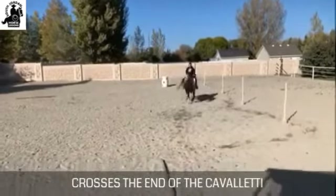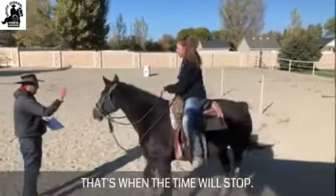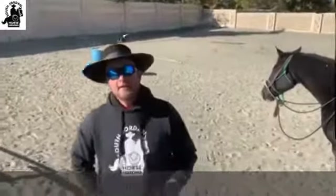As soon as the rider crosses the end of the Cavaletti, that's when the time will stop. That's the junior class.